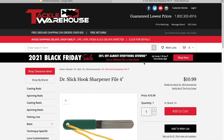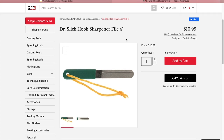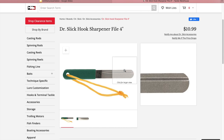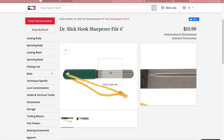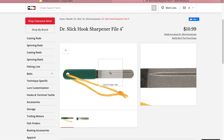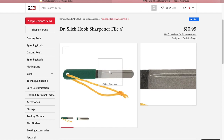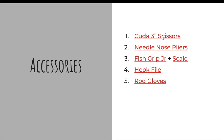Next up is a hook file — something everybody needs to keep in their boat. If you ever fish around rocks for a day and feel your hook and go, 'man, that thing needs a touch-up,' this is a great little file that's going to last a long time. It has a fine grit side and a rough grit side, so if you need to move a lot of material you can flip it over and then fine-tune on the very fine side. It also has a groove that helps shape your hook point very easily, so you don't have to be a master sharpener.